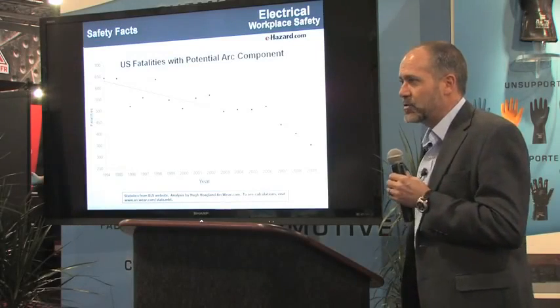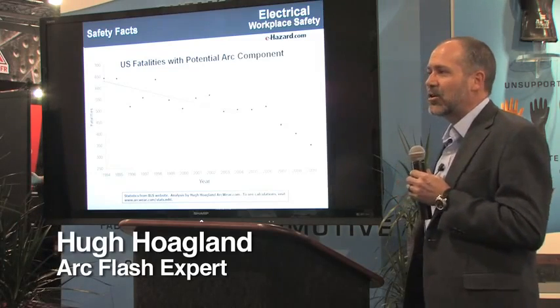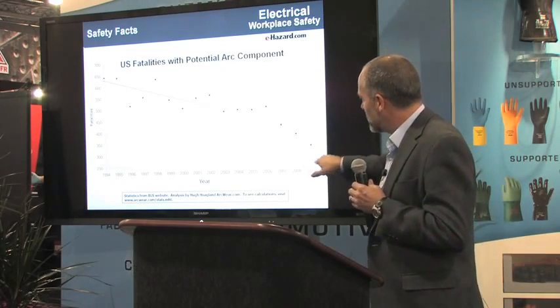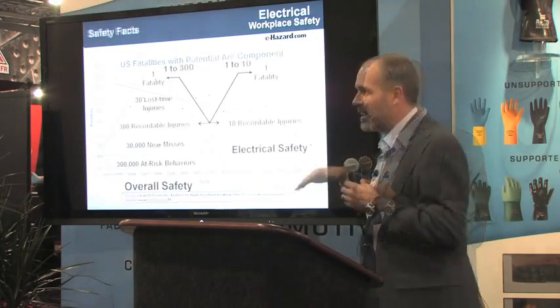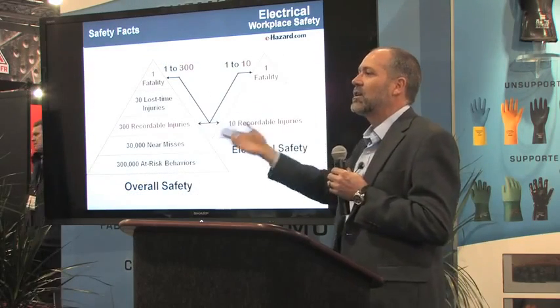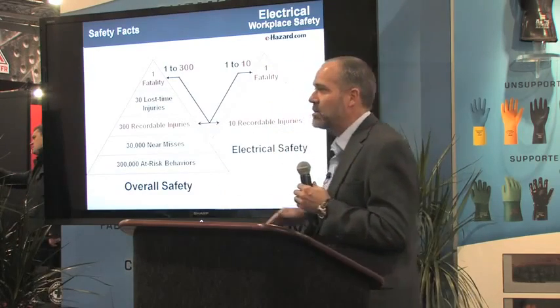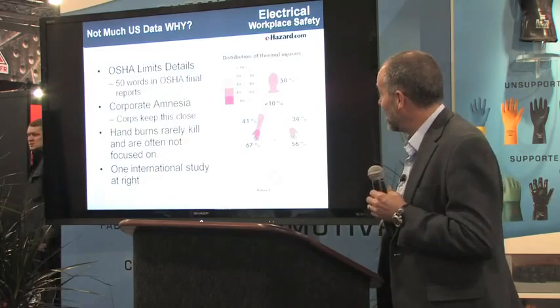Back in 1994 when I first started doing arc flash testing, we had approximately 650 deaths a year. Now we're down to 2009 — the 2010 data just came out — 271 fatalities. Electrical safety deserves a little more attention than even normal safety because it leads to more fatalities and more disabling injuries than regular incidents.